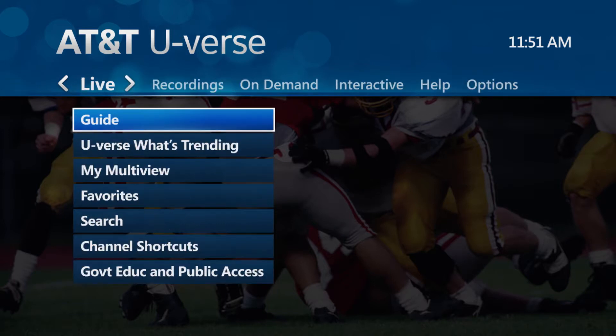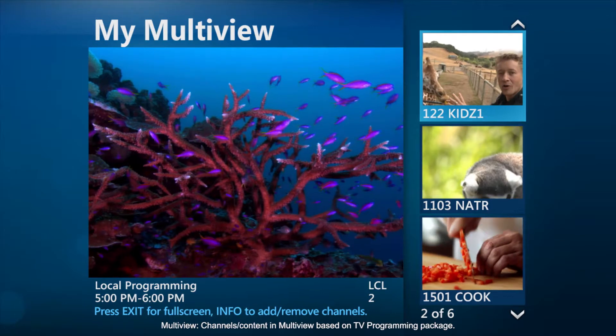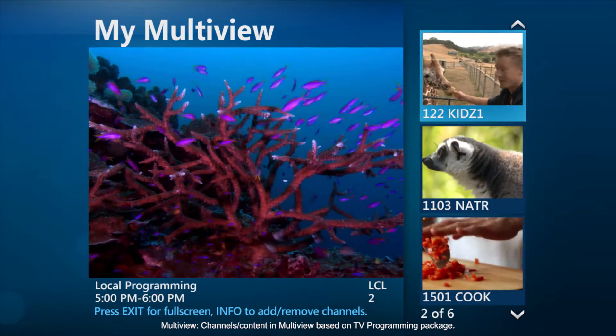Try using AT&T U-verse Multiview, which allows you to display four programs at once. Pick one of our Multiviews or create your own.